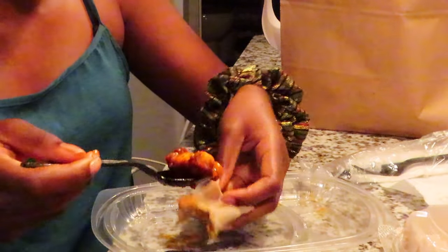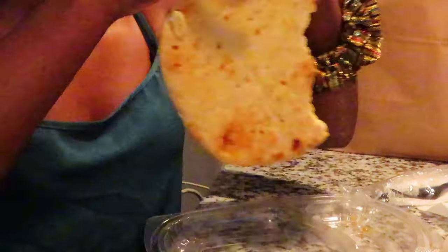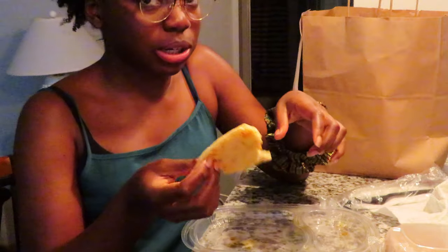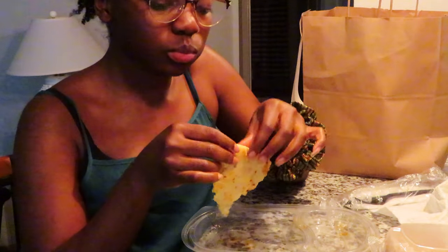Normally I put some potatoes in mine but I didn't do that this time. It can also come with pita bread — that's not really an Ethiopian thing, but I already had pita bread at home so now it's spoiled.